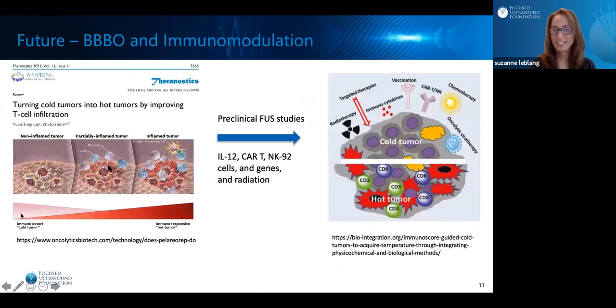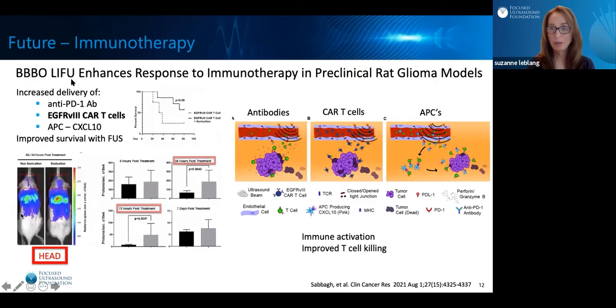In addition to delivering therapeutics, we can deliver substances that help change a glioblastoma from a cold to a hot tumor. Preclinical FUS studies have shown the ability to do this with substances such as IL-12, CAR T-cells, NK92 cells, genes, and concurrent radiation therapy. One report showed that blood-brain barrier opening with Focused Ultrasound enhanced the immune response, successfully increasing delivery of anti-PD-1 antibodies, CAR T-cells, and antigen-presenting cells with CXCL10 — with improved delivery of these agents correlating with increased survival. This summarizes the findings of improved immune activation and T-cell killing through increased delivery of antibodies, CAR T-cells, and antigen-presenting cells.